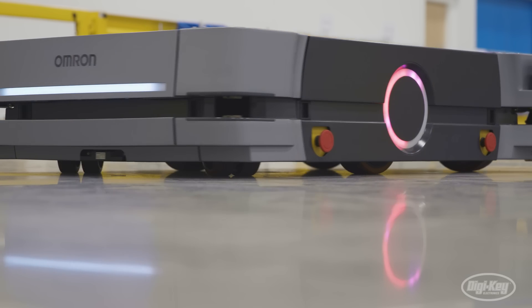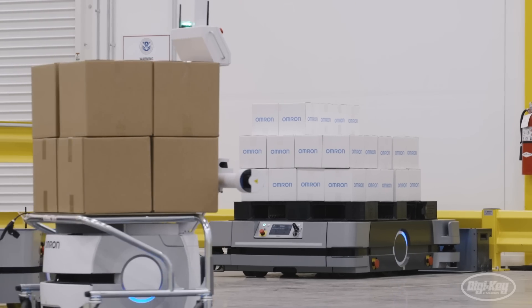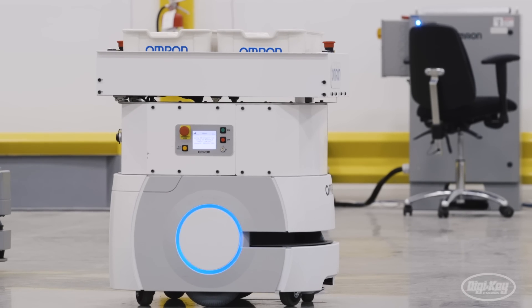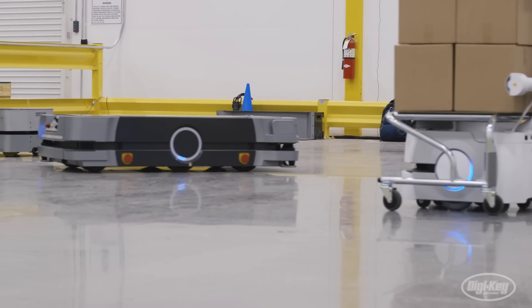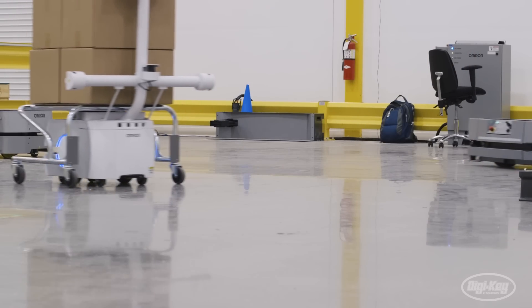We have multiple different types of robots. We have our smaller robots, which are the LD 60s and 90s. We have cart transporters, which are units that have a cart structure being picked up and moved from point to point. We have the LD 250 robot, which is the 250 kilogram payload capacity robot. And finally we have the HD 1500 — the 1500 kilogram capacity robot that we see driving around in the background. All these robots can be programmed the same way, and they can all operate in the same environment, working seamlessly together.